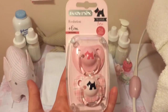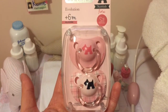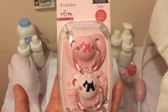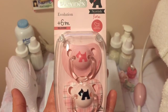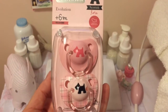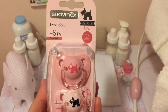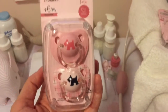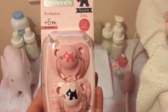So I have the Suavinex pacifiers. This is the Scottish Rose line that they have out. They have little Scottish terriers on them. They're absolutely adorable and I love pink, so you know how I am with my perfect shades of pink. I love them. I'm a huge fan of these in general. I like the brand. This is the silicone nipple — I'll only buy them with the silicone nipple because it's not recommended to use latex nipples in silicone babies' mouths, because the latex does break down over time.